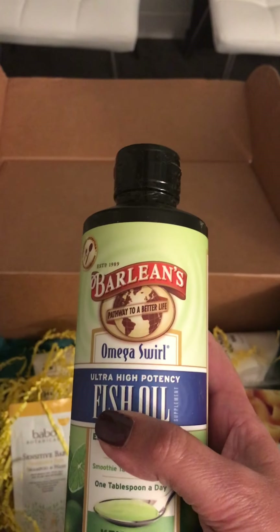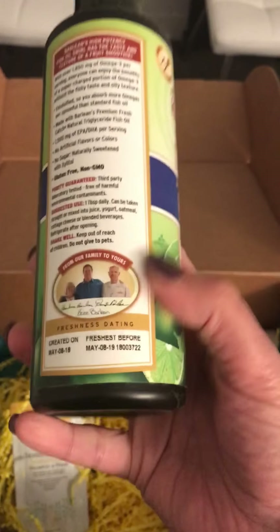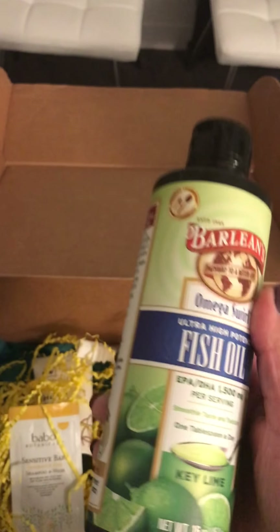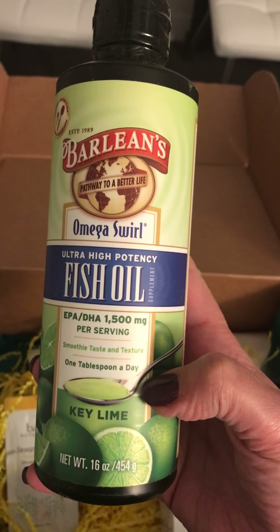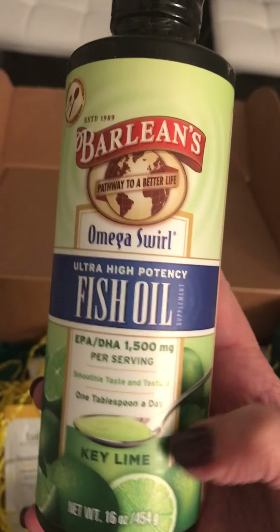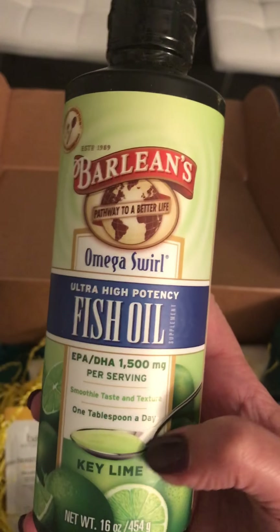Can we talk about how much I love Barlean's? Not only do they have great products, but the people who work there are amazing. Bruce, one of the owners, runs a family-owned business — these are just good people. Their products are the highest quality. Fish oil is super important for our brain — I call it brain food. They have different flavors, and I promise you, your kid will not even know they're taking fish oil. It doesn't taste gross and it doesn't smell fishy.